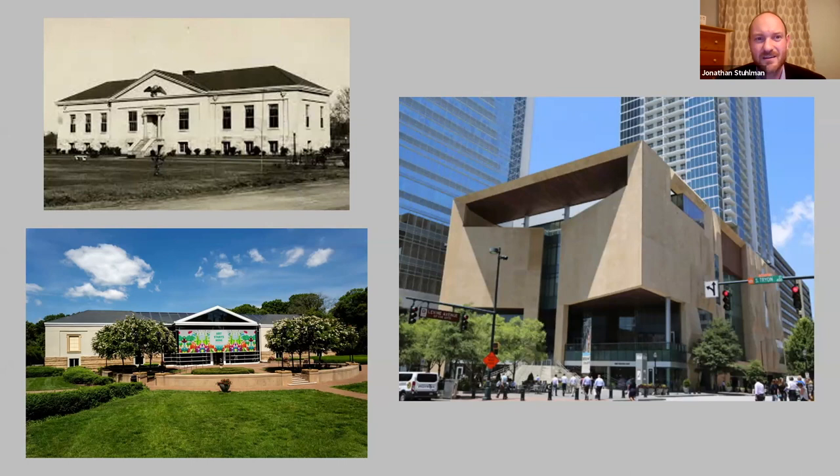By the 1930s, that original building had been decommissioned and was about to be torn down. A group of women leaders in Charlotte decided not only to save this historic building, but also that Charlotte should have a proper art museum. They raised $900 to move the building brick by brick out to what was then a horse pasture outside of downtown Charlotte, and to reconstruct it and open it as an art museum. It opened in 1936 as the first art museum in the state.